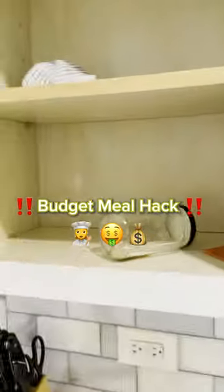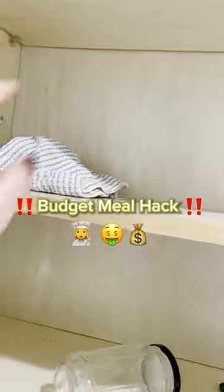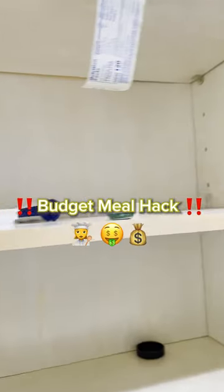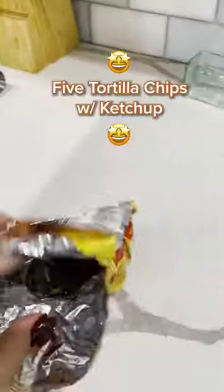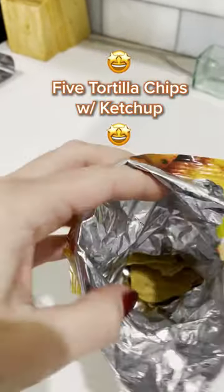Like for a lot of people, money has been a little tight around here recently, but luckily today I have the perfect recipe that keeps both my stomach and my pocketbook satisfied. It's five tortilla chips with ketchup in a bowl.